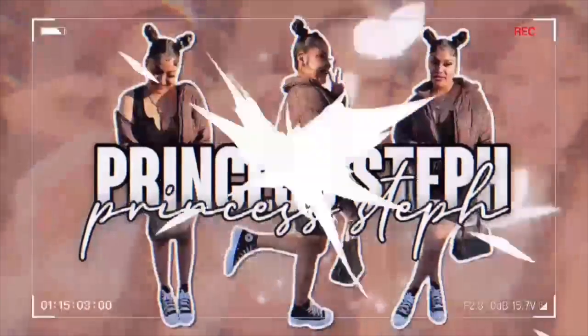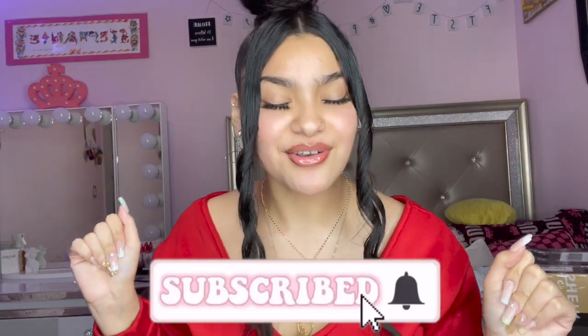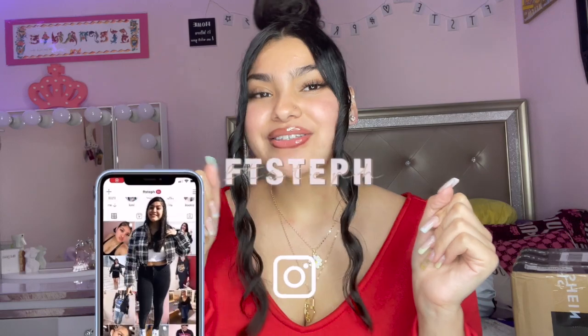I'm back with another video. Hey loves, welcome back to this channel. If you're new here, make sure to subscribe to join the family. If you have not followed my Instagram, make sure to go follow it. So today I am bringing y'all a huge spring haul featuring Romwe and Shein, and also a small boutique that we'll get into right now.